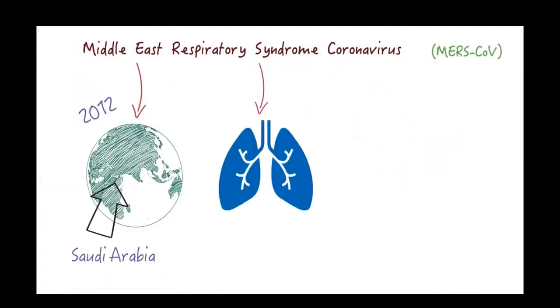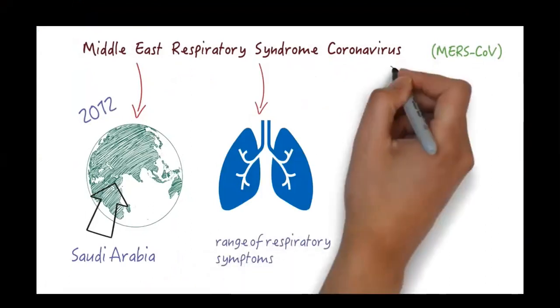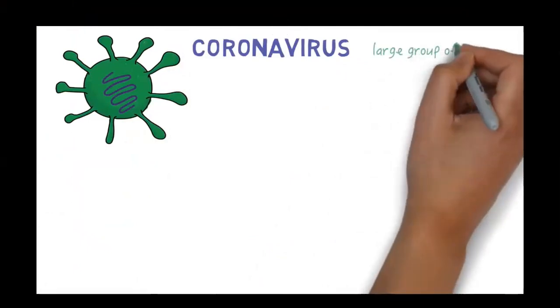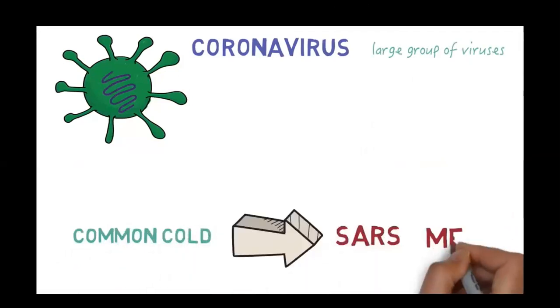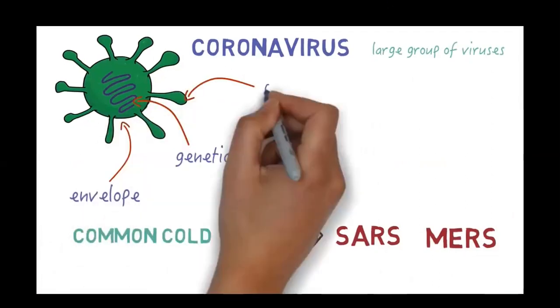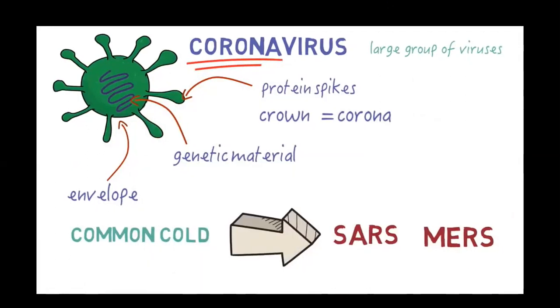It causes a respiratory syndrome, which means that it can cause a range of respiratory symptoms. It is a type of virus called a coronavirus. Coronaviruses are a large group of viruses that can cause a range of diseases in humans and animals, ranging from the common cold to diseases like SARS or MERS, which cause serious illness. The viruses are made up of a core of genetic material surrounded by an envelope which has little protein spikes, giving it the appearance of a crown. Crown in Latin is called corona, from which the viruses get their name.